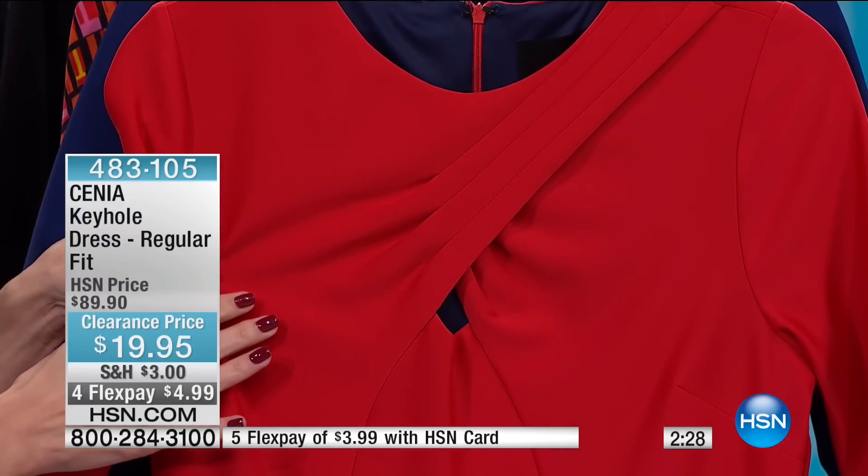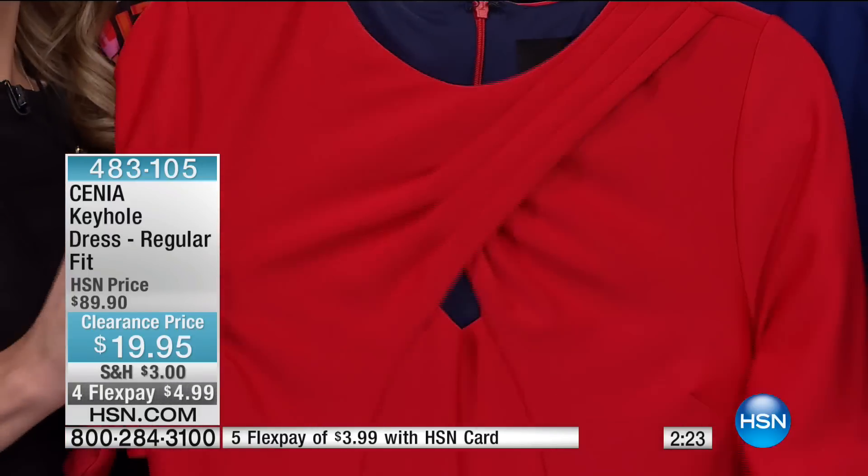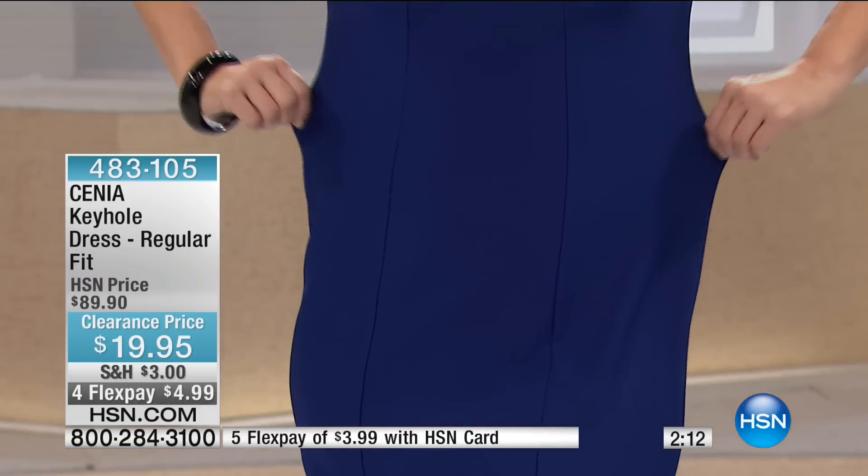It does have three-quarter inch sleeves, so it has great coverage. And there's a lot of stretch in this — very nice, sturdy fabric with good weight to it. It's 41 inches in length.